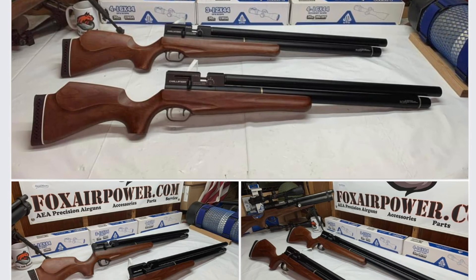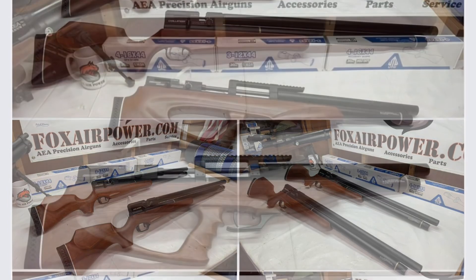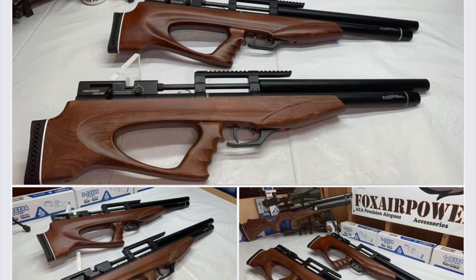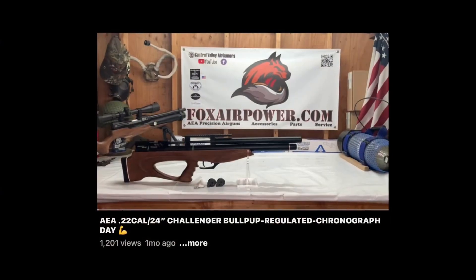Aesthetically, the standard version is my favorite of the two — just a beautiful air gun. But look at the bullpup though — no denying that it's badass and beautiful too. They're both badass air guns.